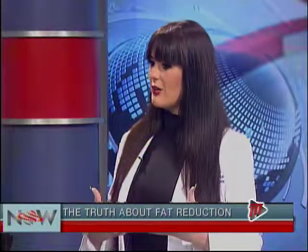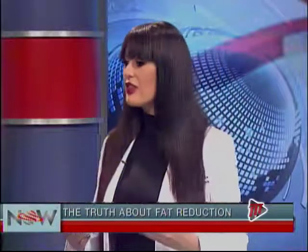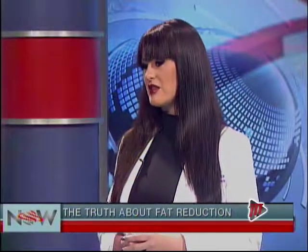Prior to CoolSculpting, the alternative was something like liposuction. Liposuction, as you can imagine, is a surgical procedure. There's anesthesia involved, there's downtime. Sometimes you can have some botched results, and this is something that you need to take about two weeks off from your job in order to have. A full-body liposuction can run somebody $15,000, $20,000, $30,000 with the anesthesia and the downtime.